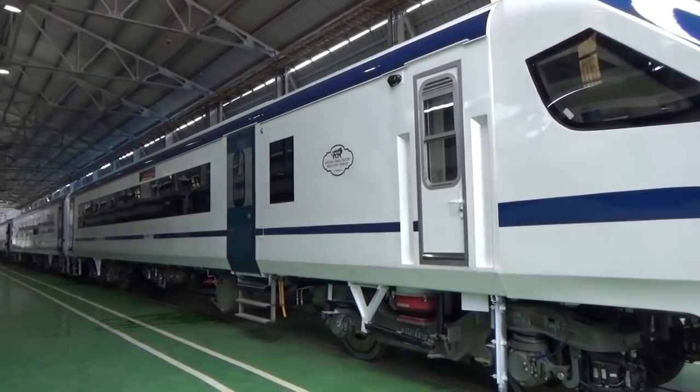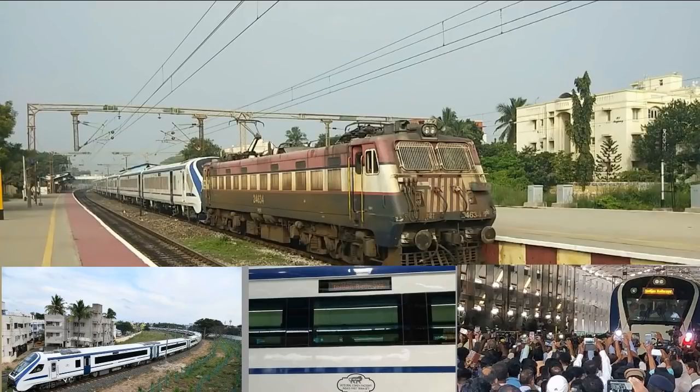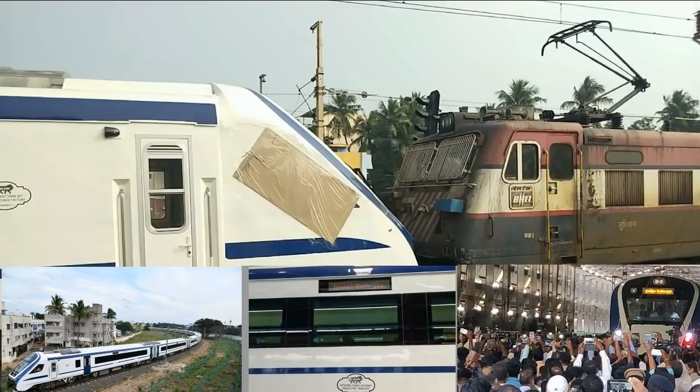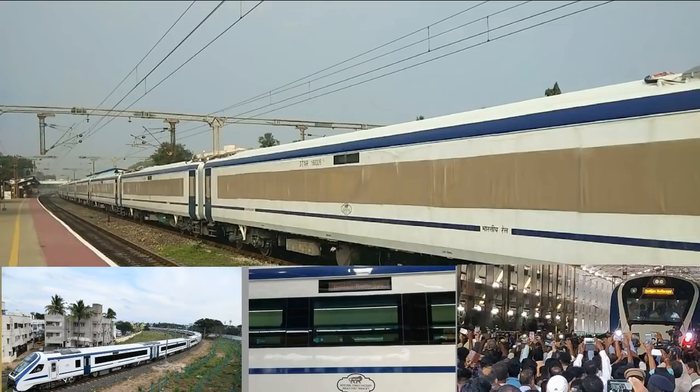Hi friends. Today we see about Train 18. Train 18 testing has started with a prototype model with a speed of 160 km per hour.